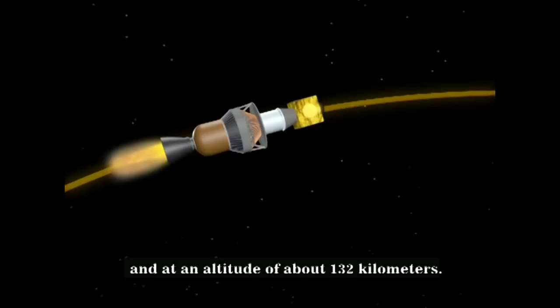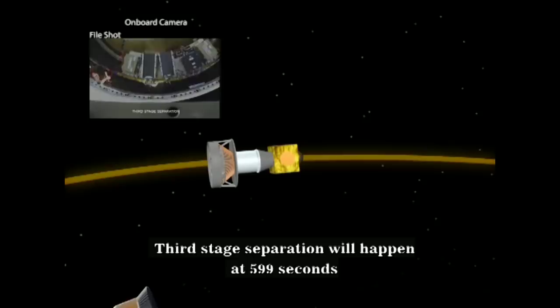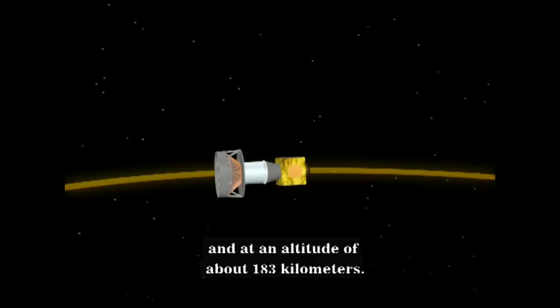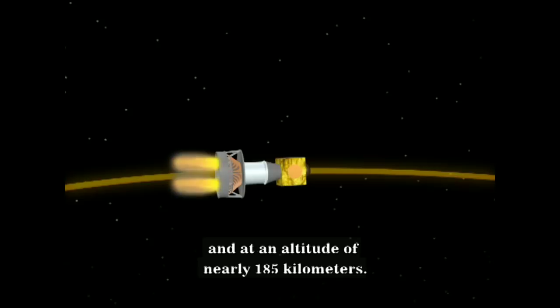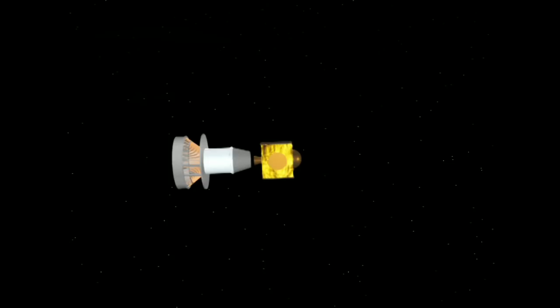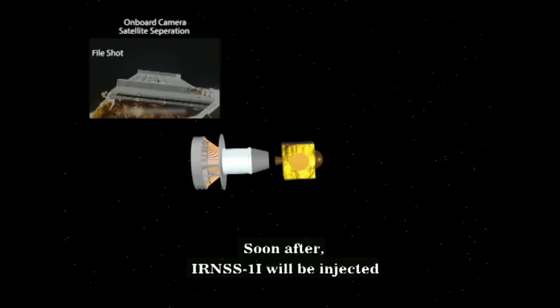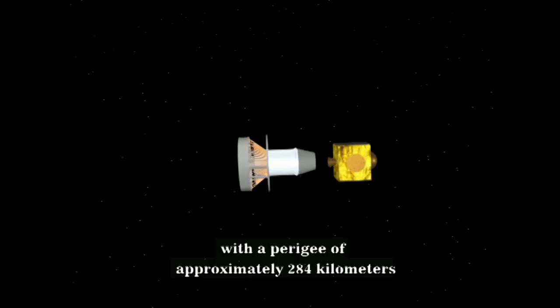Third stage separation will happen at 599 seconds, at an altitude of about 183 kilometers. Fourth stage will ignite at 609 seconds, at an altitude of nearly 185 kilometers. At 1122 seconds, that is after approximately 19 minutes, the fourth stage will cut off at an altitude of about 454.5 kilometers. Soon after, IRNSS-1I will be injected into a sub-geosynchronous transfer orbit with a perigee of approximately 284 kilometers and apogee of 20,650 kilometers.